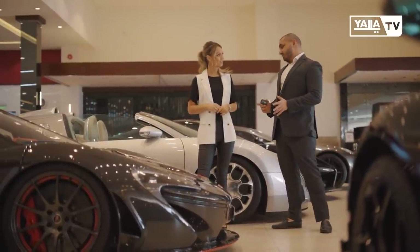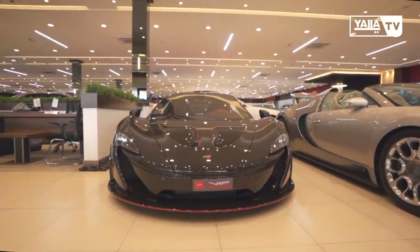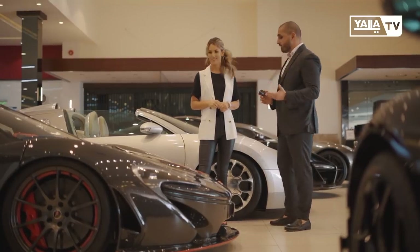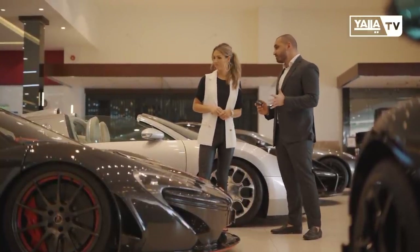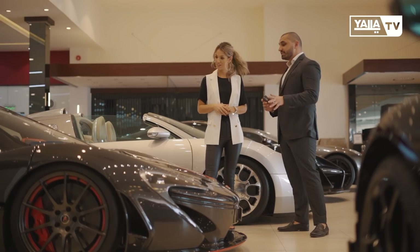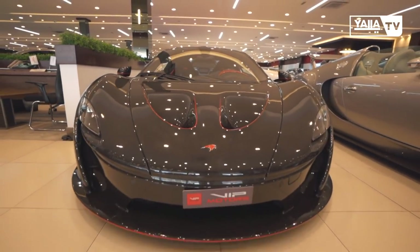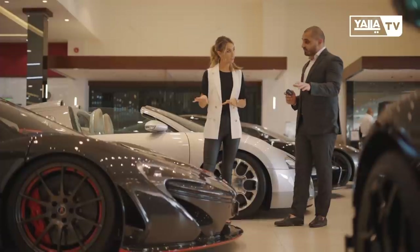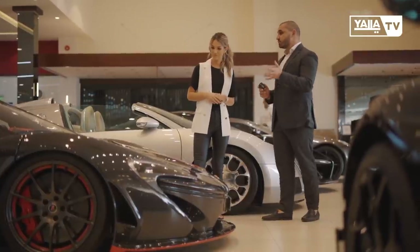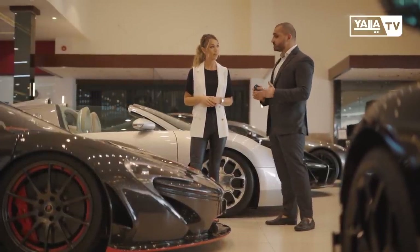Now, one of the most limited cars at VIP Motors — this is a McLaren P1, but not a regular P1. This is called the Carbon Series. The whole body is made out of carbon. It's limited to five pieces in the world, and it's almost double the price of a regular P1. This car is worth 12 million dirhams. What makes the P1 special is that it has two engines — an electric engine and a motor engine — adding up to 1,000 horsepower. So it's a hyper car.